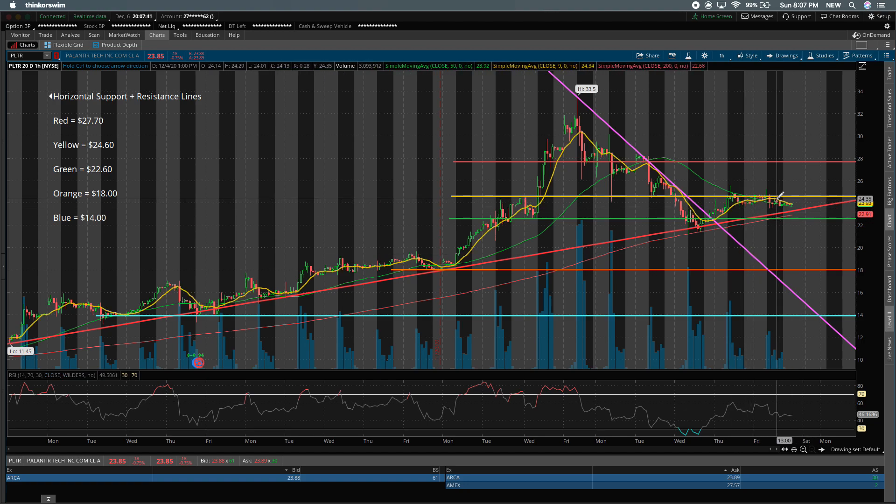The most price action we're going to see over the coming days, pending big news, is going to be in this little wedge area created by the yellow support line and the red long-term support line. The yellow resistance line is about $24.60, and the long-term support line by the time we reach there on Monday midday trading will be about $24 per share.